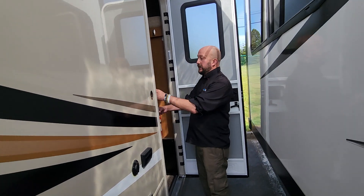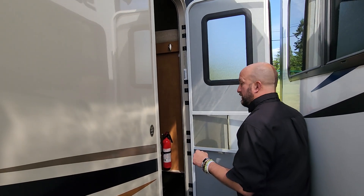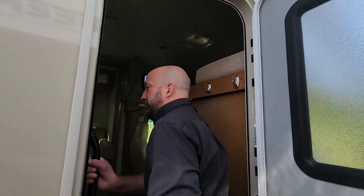As we come inside, what they always point out is you have the great screen door here — keep that airflow coming through. We have a couple guys in here that are getting ready to take this out on a trip too. Great grab handle here to get in.